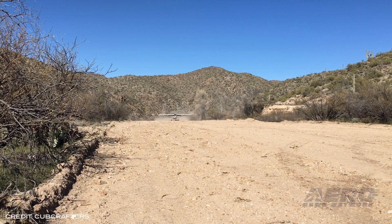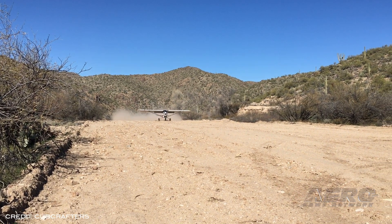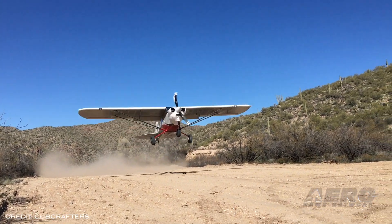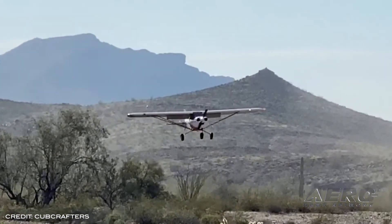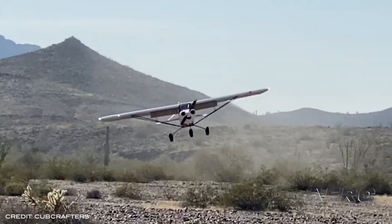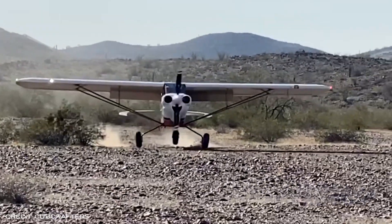With a robust trailing link nose wheel assembly and large tundra tires as an option for the mains, the nose wheel equipped X Cub is capable of handling primitive landing strips and most off-airport type operations. Landing loads on the nose wheel are transmitted to the airframe by a heavy-duty truss.